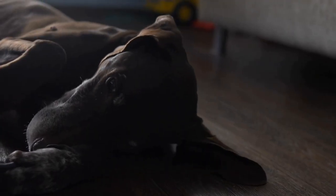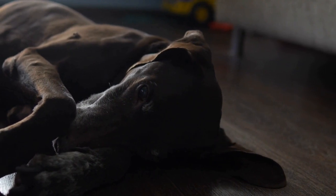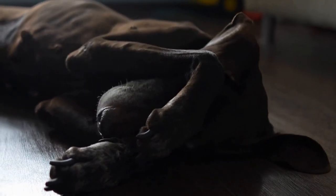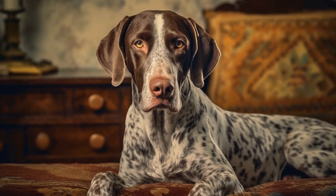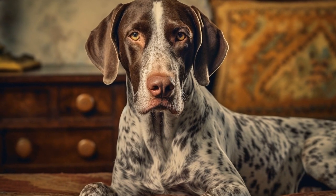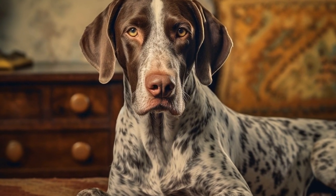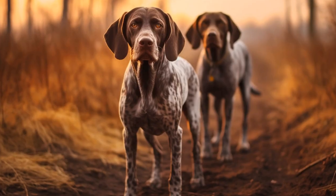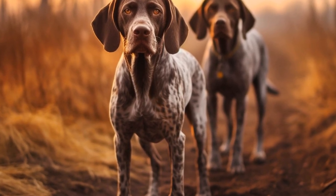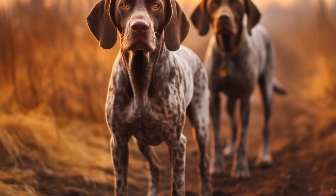In addition to physical and mental exercise, a balanced diet is crucial for the well-being of senior German short-haired pointers. As they age, their nutritional needs change, and it is important to provide them with a diet that supports their health and energy levels. Consult with a veterinarian to determine the appropriate diet for your senior dog, taking into account any specific health concerns they may have.